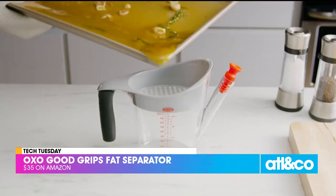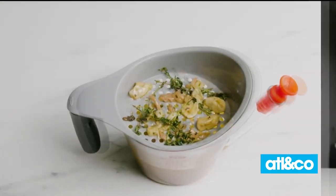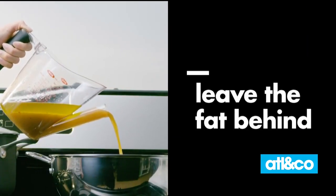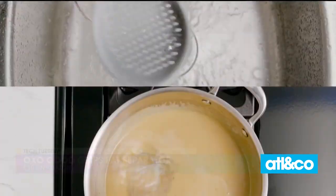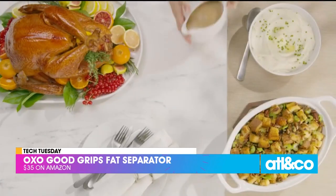These next two are not techy, but they will make cooking easier this Thanksgiving. You've got to make that gravy, and it is quite simple when you have the OXO Good Grip Fat Separator. You put the stopper in the spout, remove the stopper, and pour into your pot or pan to get cooking. The separator is also dishwasher safe — that's important to know. A four-cup separator will cost you around $35.